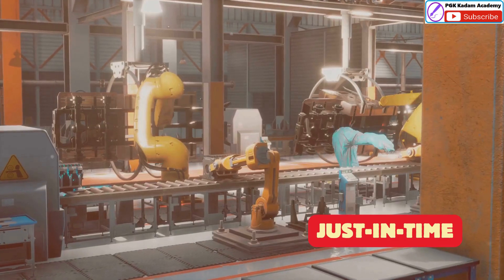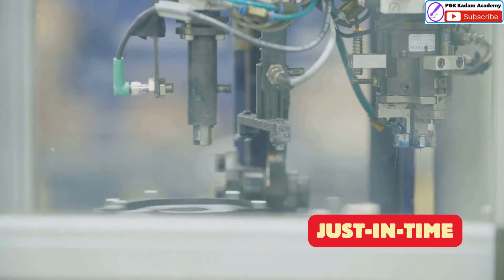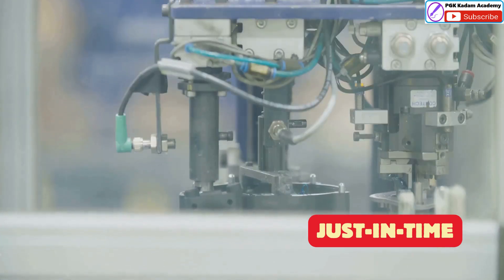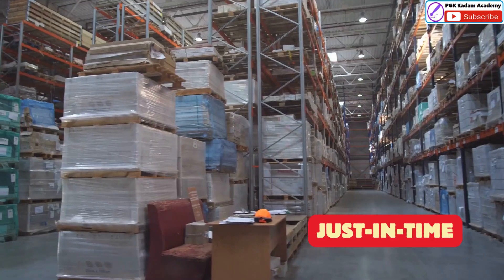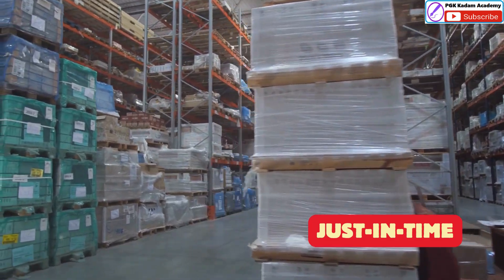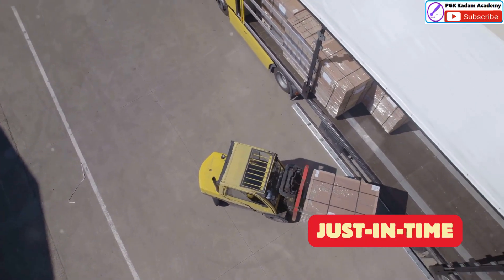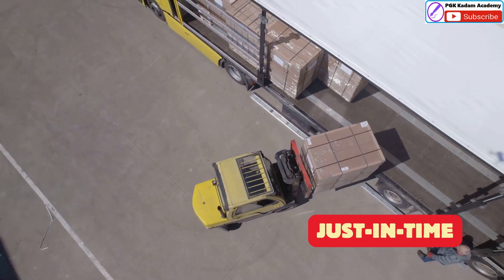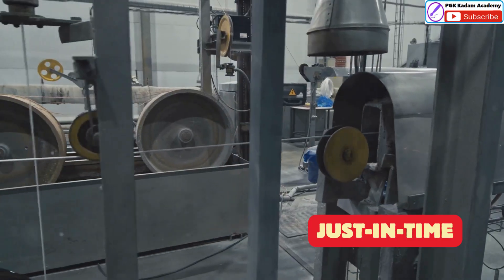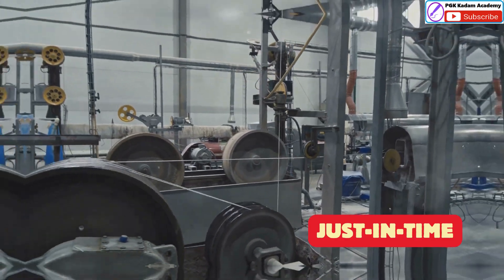Just In Time, or JIT, is another cornerstone of the Toyota Production System. It's all about making only what's needed, when it's needed, and in the amount needed. This means that Toyota doesn't produce excess inventory, which can be wasteful and costly. Instead, parts and materials arrive at the factory just in time to be used in the production process. This requires careful planning and coordination with suppliers, but it results in a leaner and more efficient operation.